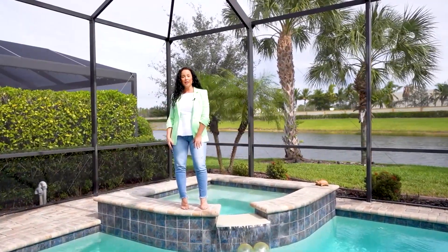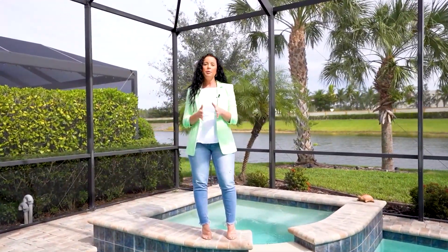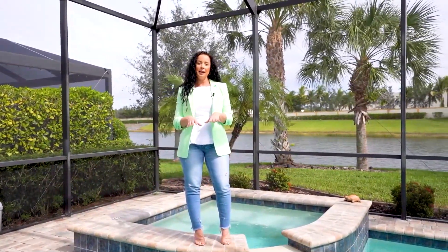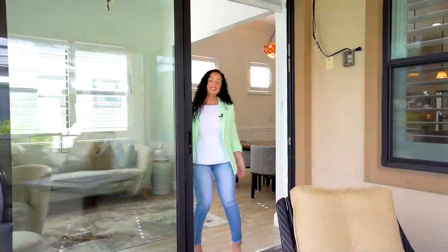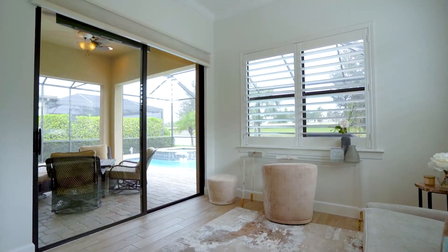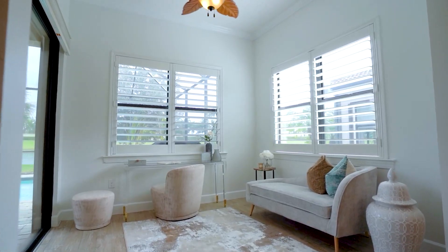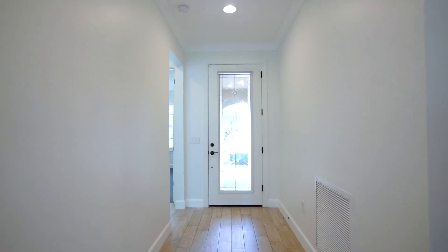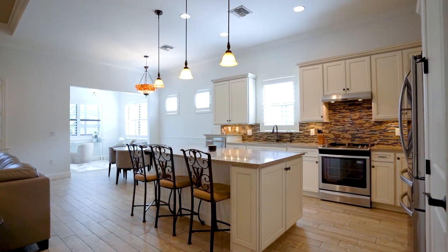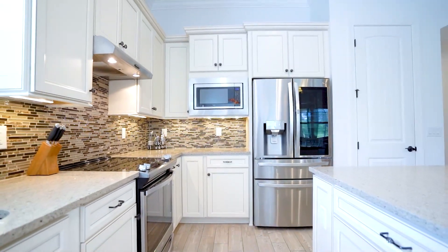Hi everyone, it's Miranda here with the Deal is Done team. I want to share with you this beautiful pool home located right here in Somerset at the Plantation Golf and Country Club. Let's start by taking you in through the Florida room, one of my favorite spaces of the home. You will find time in your day to enjoy this relaxing and peaceful area of the home. The open concept layout also includes three bedrooms, two baths, and high ceilings. Some notable features include expansive storage spaces throughout, electric hurricane screens, and custom finishes.